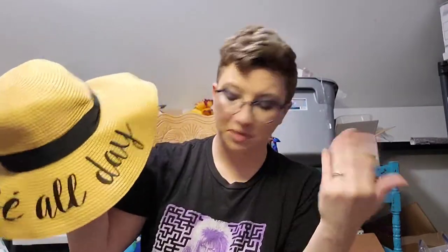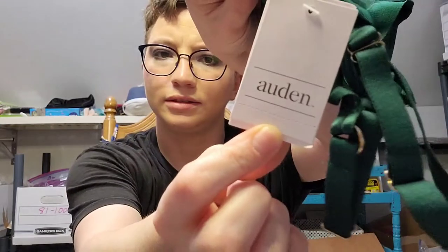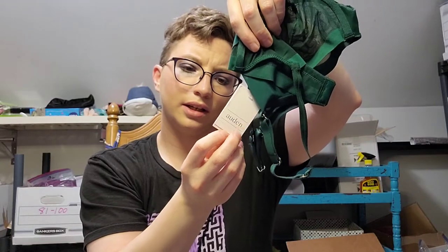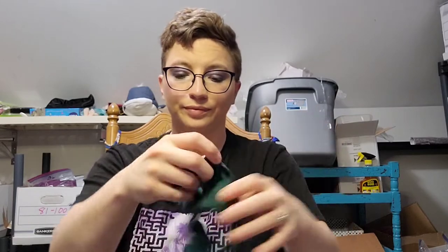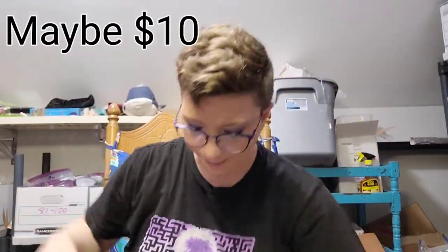For clothing we've got a bra, new with tags — Auden brand. It's a demi coverage unlined bra, size 32D, retails for $14.99. It's very see-through, so we probably won't get much for that.